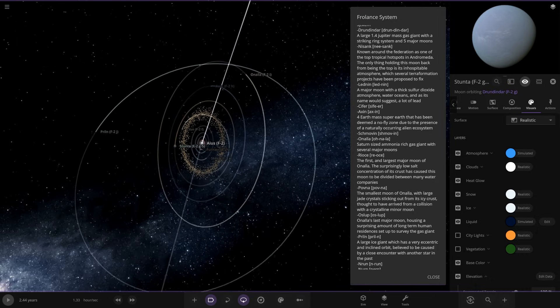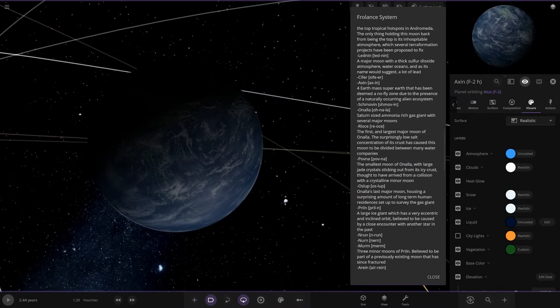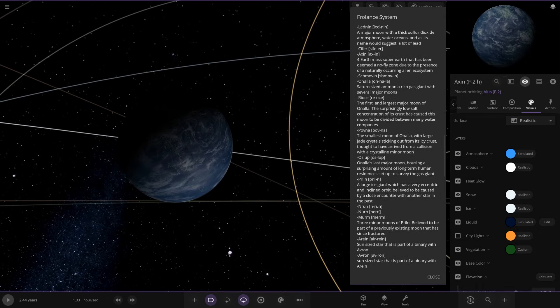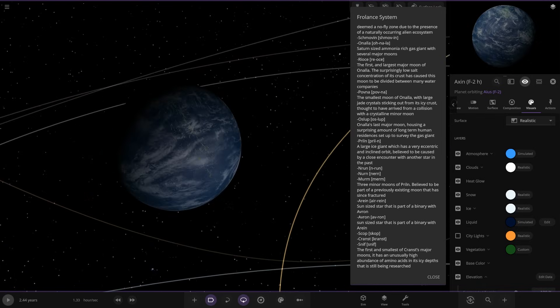So now we're heading to Axon: a four-Earth-mass super-Earth that has been deemed a no-fly zone due to the presence of a naturally occurring alien ecosystem.